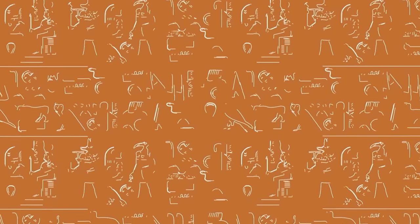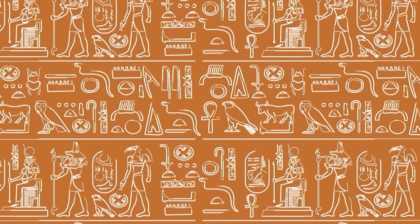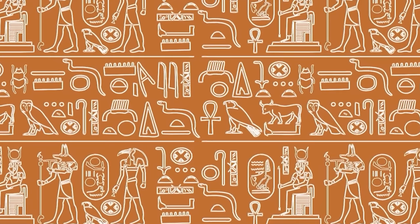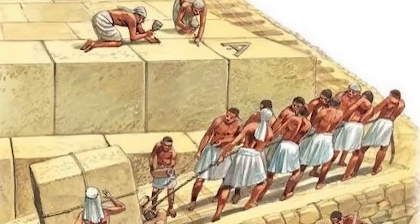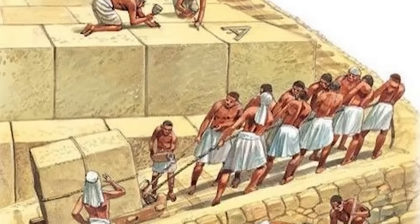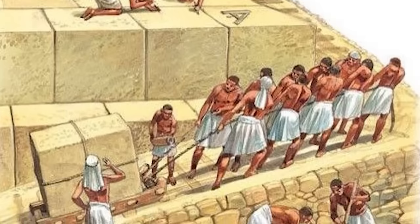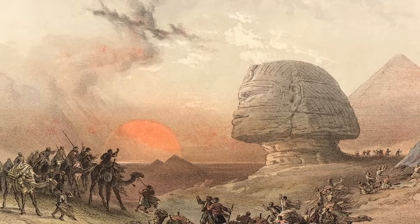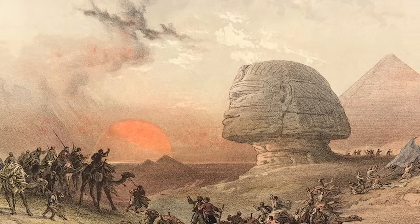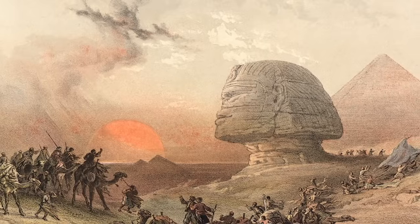It's worth noting, however, that these theories often come under scrutiny. Many scholars argue that these theories underestimate the ingenuity, intelligence, and skills of ancient human civilizations — pointing out that with an understanding of simple machines, human labor, and time, the Kemetes could have achieved these remarkable constructions on their own. Whether or not the Kemetes had extraterrestrial help is a matter of personal belief, but what is undeniable is the awe-inspiring and influential legacy that Kemetic civilization has left behind.